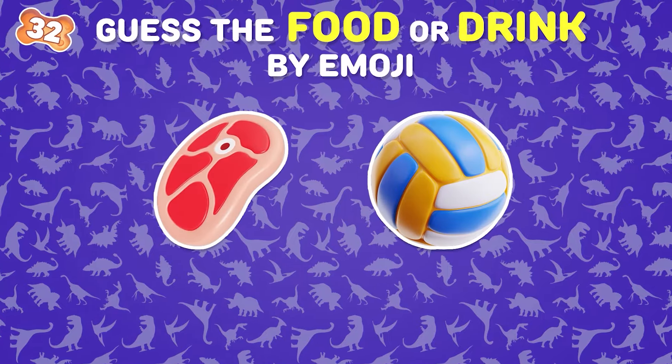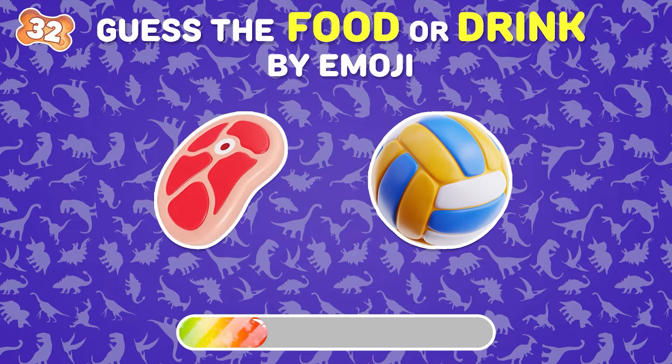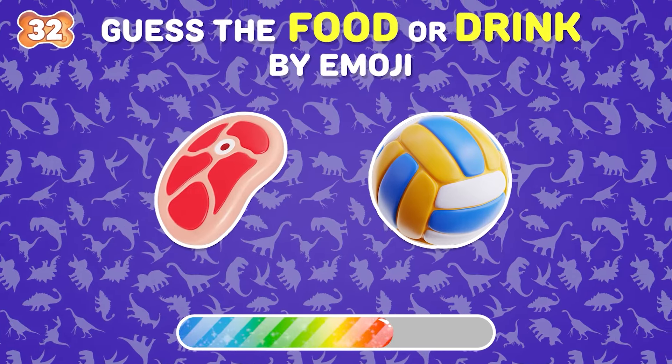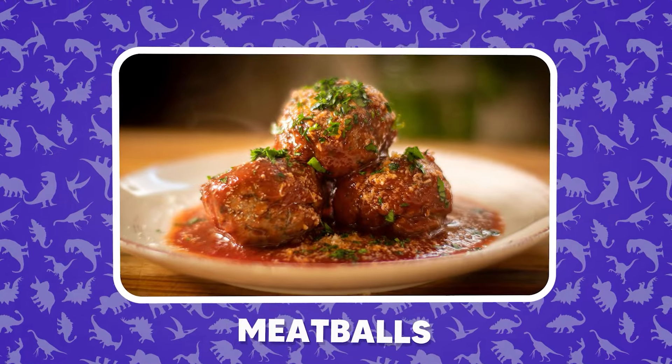What about this? Meatballs. It's easy too, right?